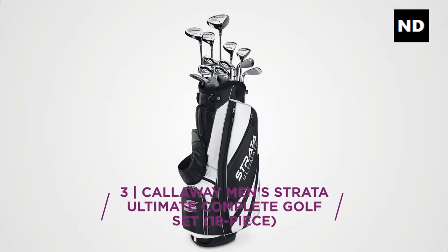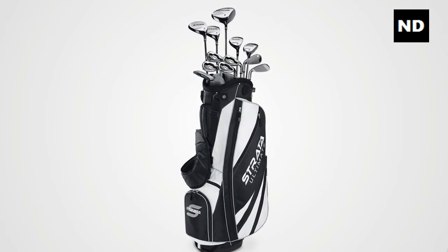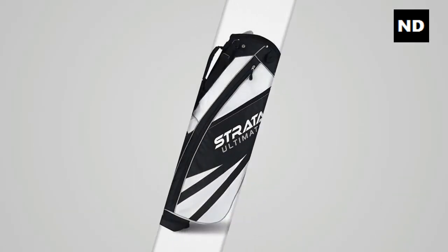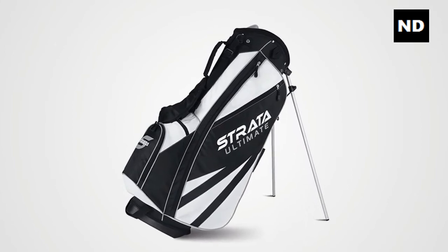Number three: Callaway Men's Strata Ultimate Complete Golf Set, 18-piece. The titanium driver gives you a large sweet spot and more forgiveness to bomb it off the tee.